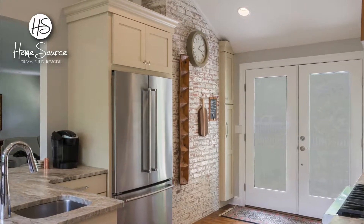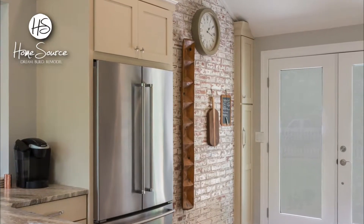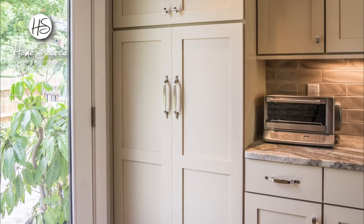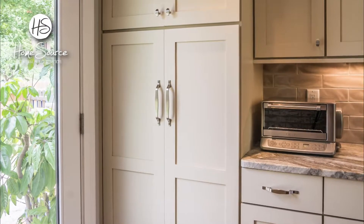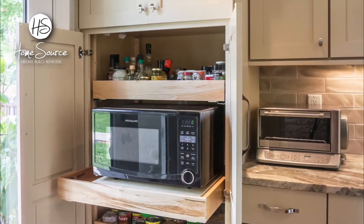The back of the living room fireplace was dead space in the kitchen, so every nook and cranny was used for more storage space. With counter space at a premium, we put an electrical outlet inside the pantry cabinet so it could also house the microwave in an adjustable pull-out drawer.